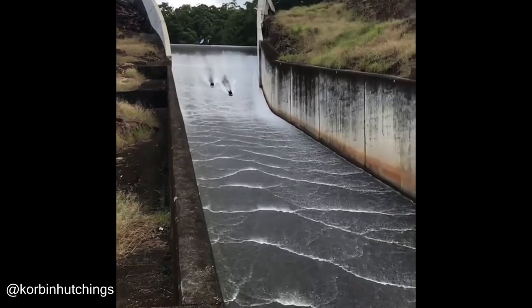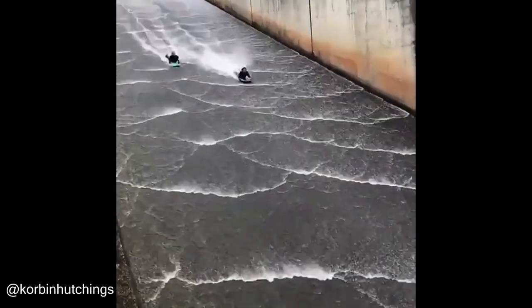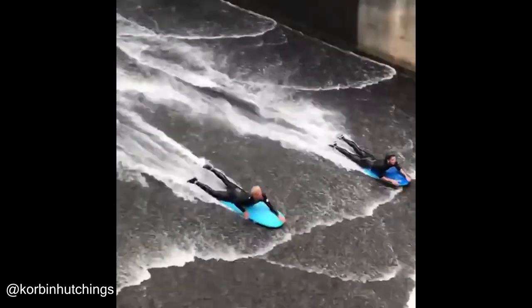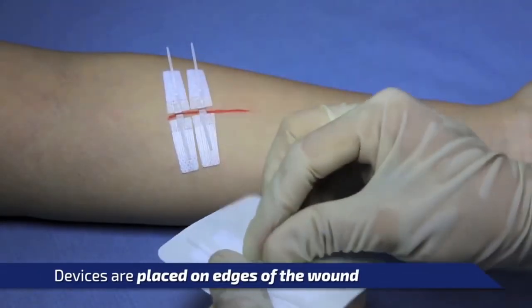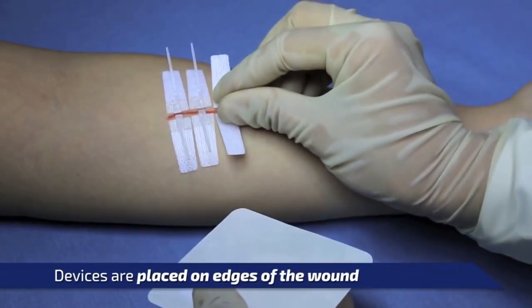This man was going to pass away. Great save. The product, also known as a Dermaclip, promotes wound healing without the need for sutures.